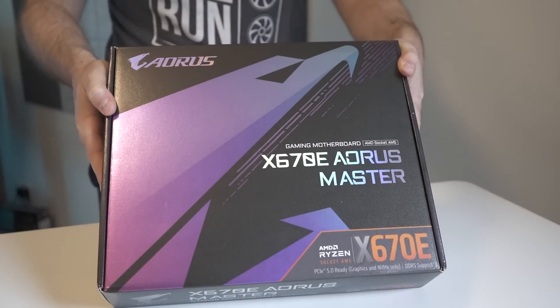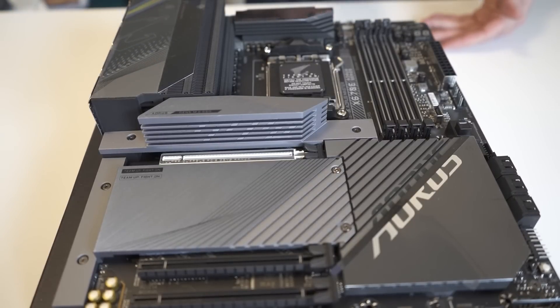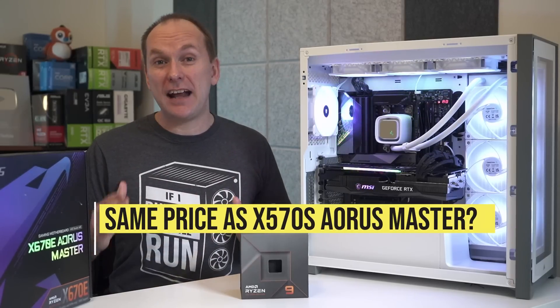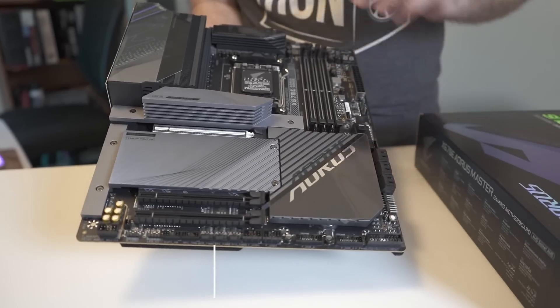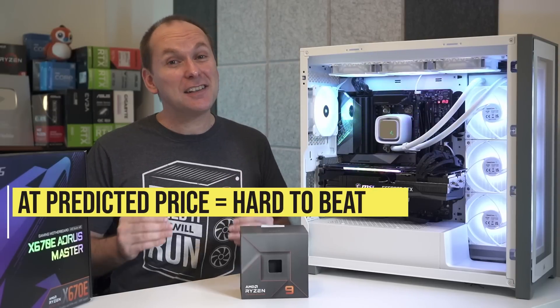Powering that 170W is the Gigabyte Aorus X670E Master. At the time of filming, I don't yet have pricing on it, but when announced at Computex it was said to be about the same price as the X570S Aorus Master, which was running around $360. We'll take a full look at the entire X670 motherboard lineup, but if this board comes in anywhere near that price, it is going to be tough to beat.